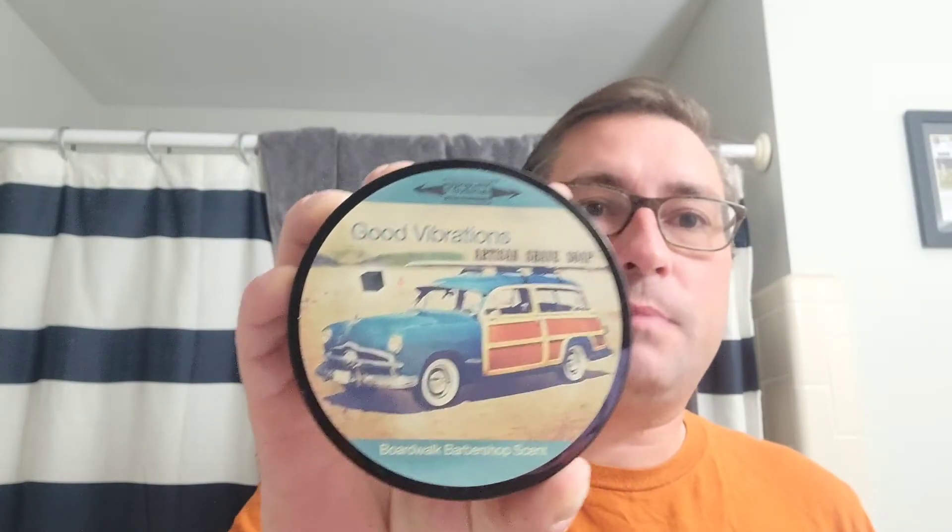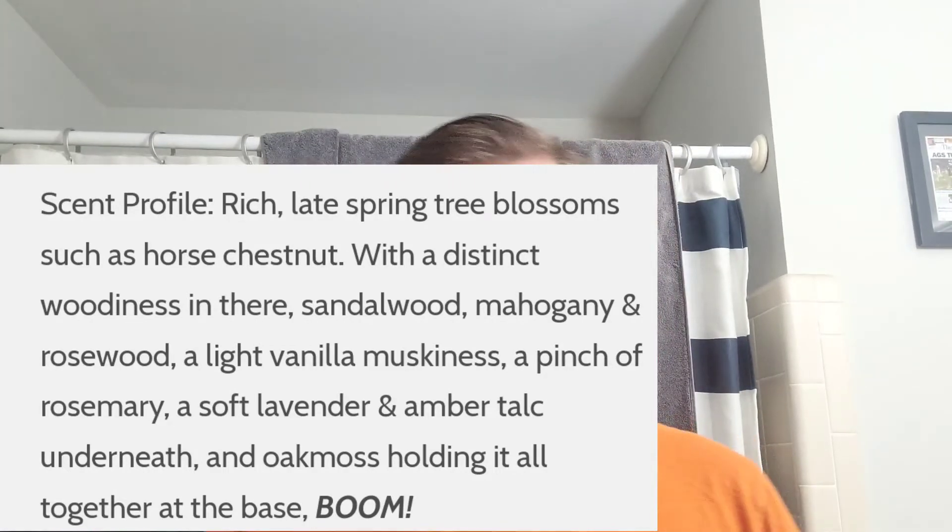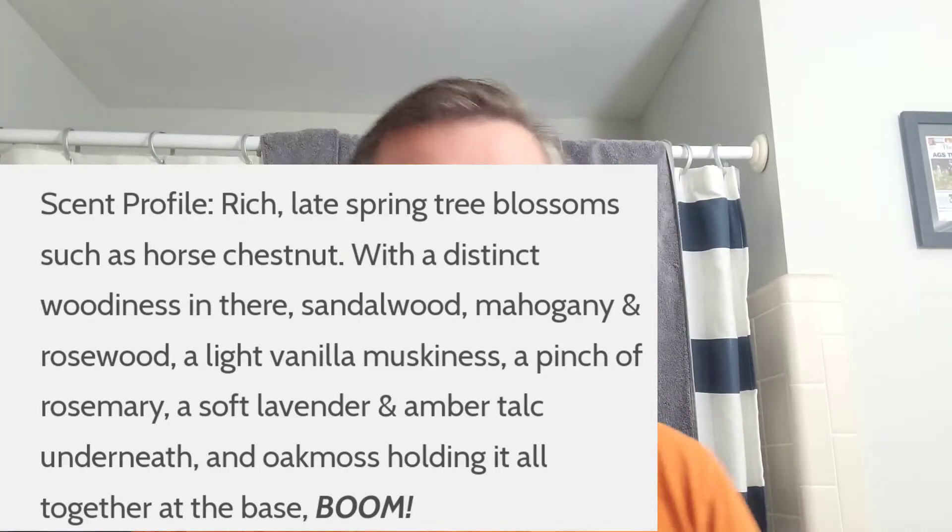Now we're moving on to one of the best barbershop scents — Good Vibrations by PAA. It's a great barbershop scent. Very excited to use this one. Haven't used it often, but we're going to use it all through the summer months.